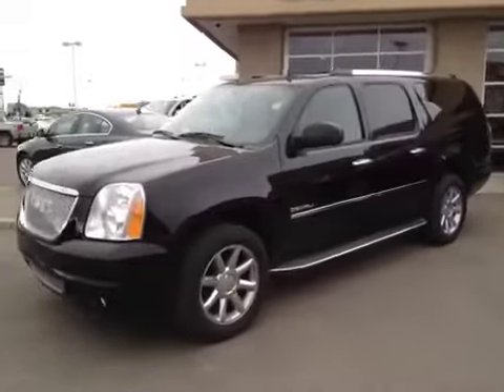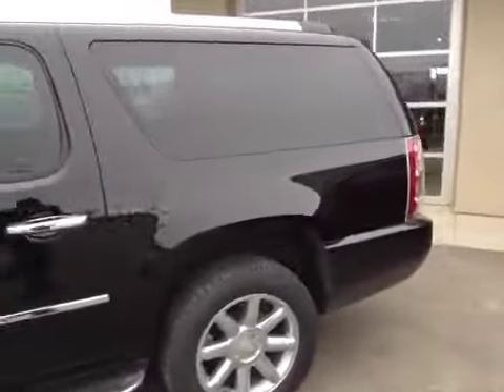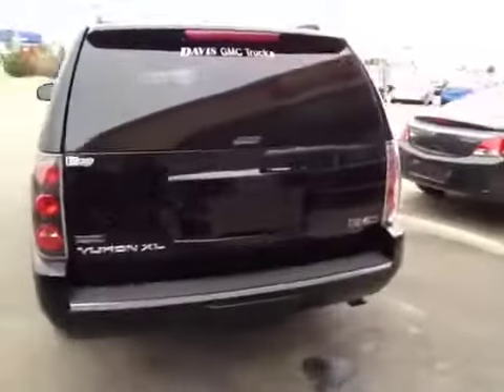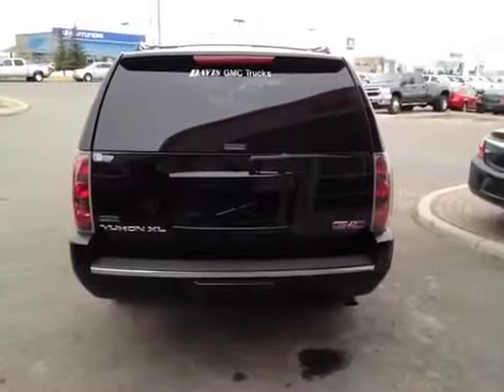The interior color is ebony and the upholstery is leather. This vehicle is flex fuel capable and also comes with a trailer and tow package.